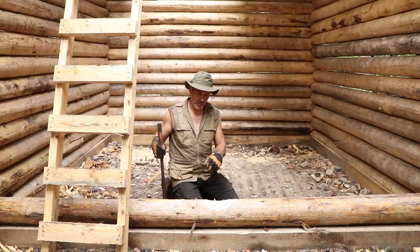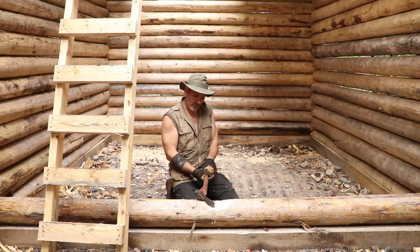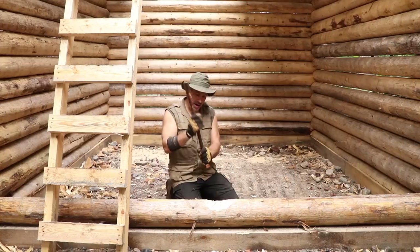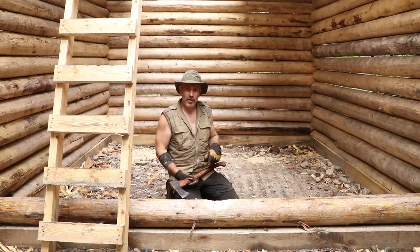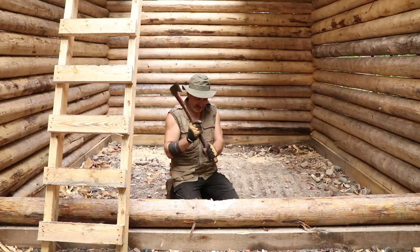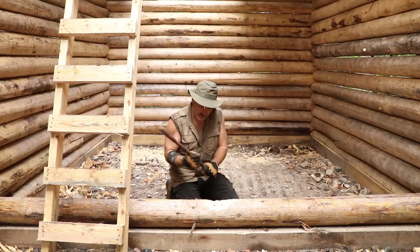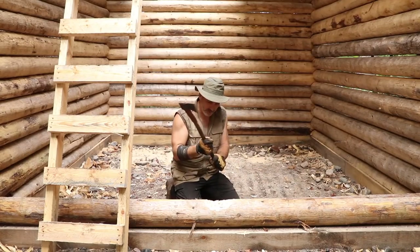I don't know if you've noticed in my videos — when I'm working up here whenever I'm hammering something, whether it's driving a spike or swinging an axe, it gets the frogs going. They start calling back. Not sure what it is about this sound that makes them think it's another frog, or if it's a territorial thing.